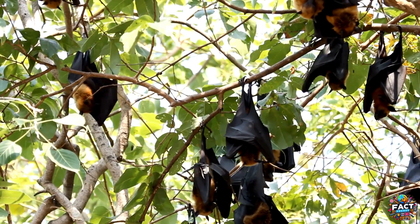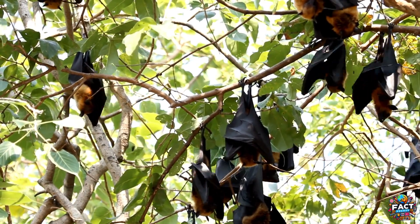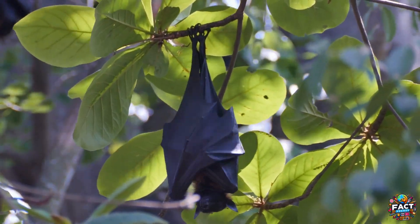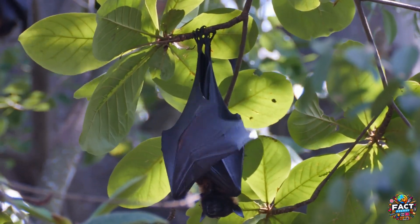Mother bats will often only have one pup at a time due to the demands of live birth and the need to carry their young while flying. This live birth method requires the mother to invest more care into each pup, ensuring it is fed with milk and protected until it can fly and hunt on its own.